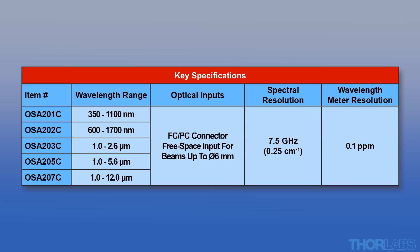Thorlabs currently offers several optical spectrum analyzer models that are optimized for different wavelength ranges. Regardless of the wavelength range, each model offers the same easy-to-use software, high resolution, and exceptional accuracy.